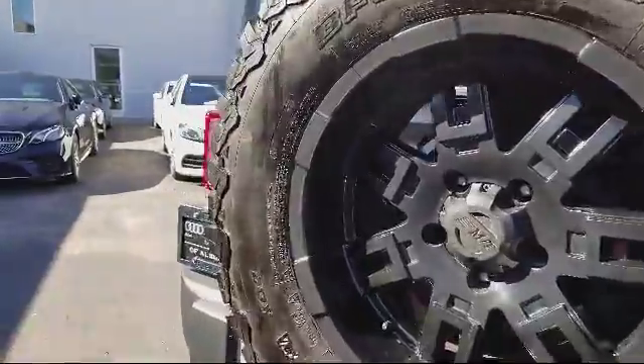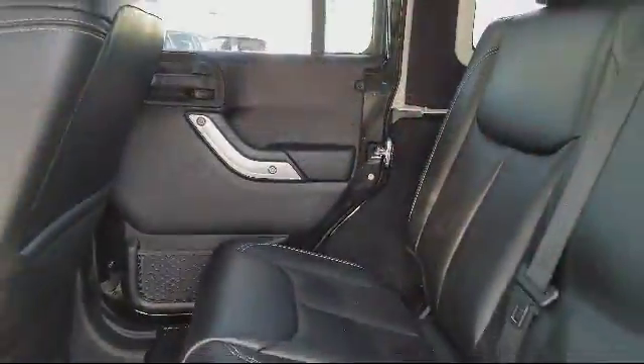It also features air conditioning, traction control, a CD player, and has less than 40,000 miles on the odometer.